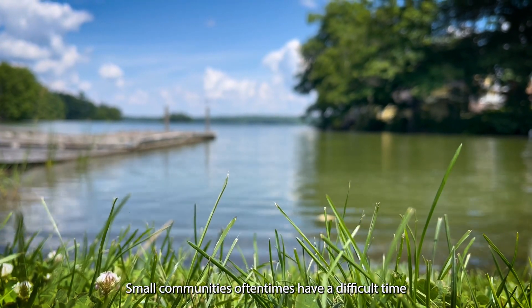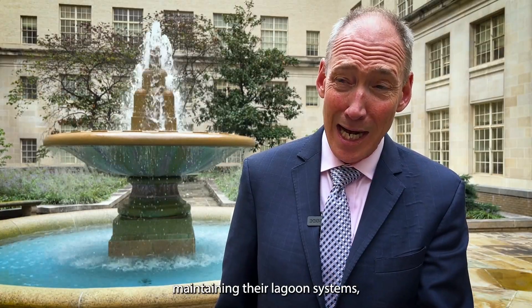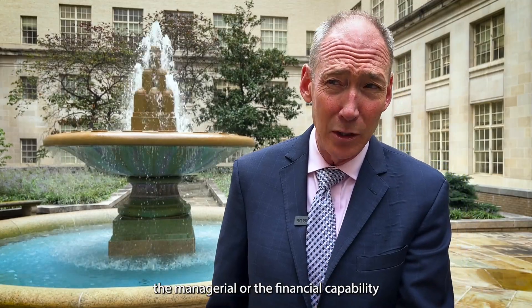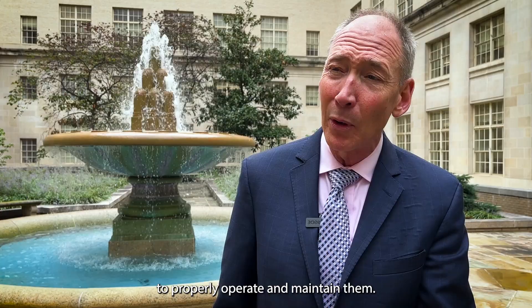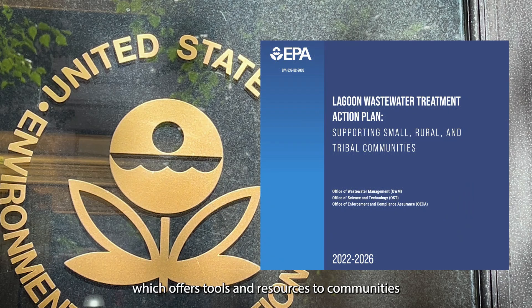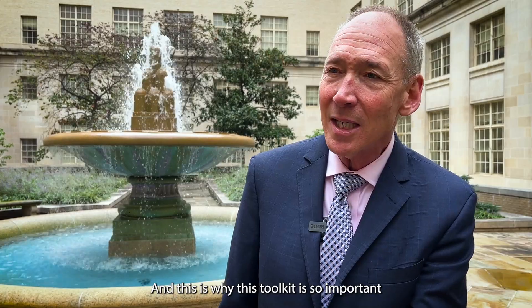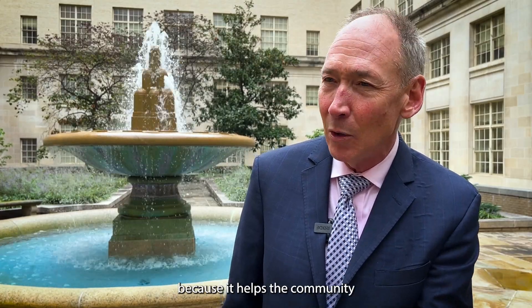Small communities oftentimes have a difficult time maintaining their lagoon systems, mostly because they lack the technical, managerial, or financial capability to properly operate and maintain them. EPA is addressing these challenges with its Lagoon Wastewater Treatment Action Plan, which offers tools and resources to communities so they can identify a lagoon's maintenance issues. And this is why this toolkit is so important — because it helps a community figure out what's happening in their lagoon system.